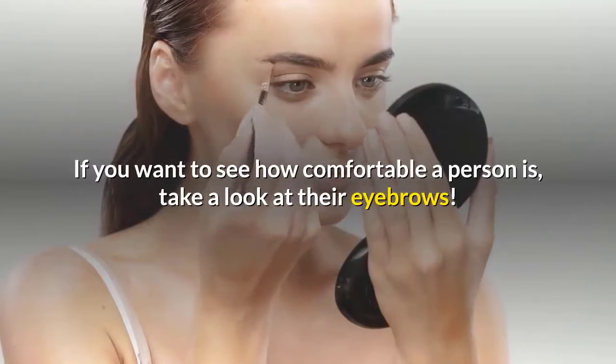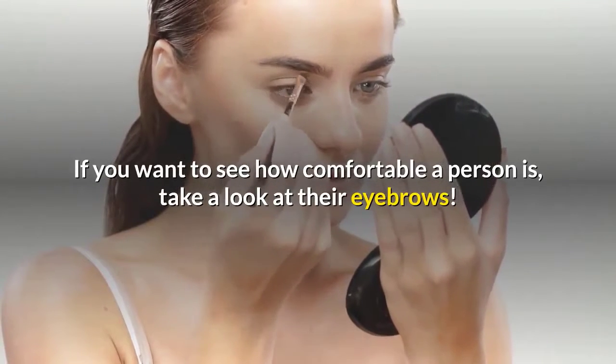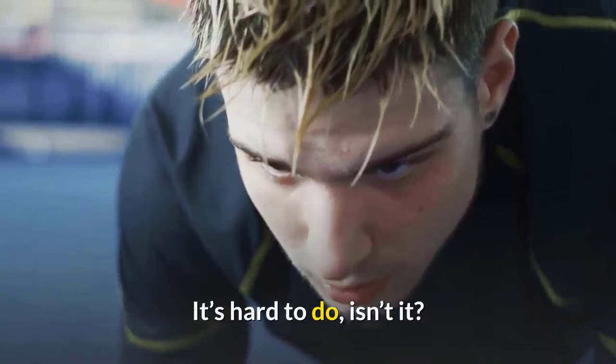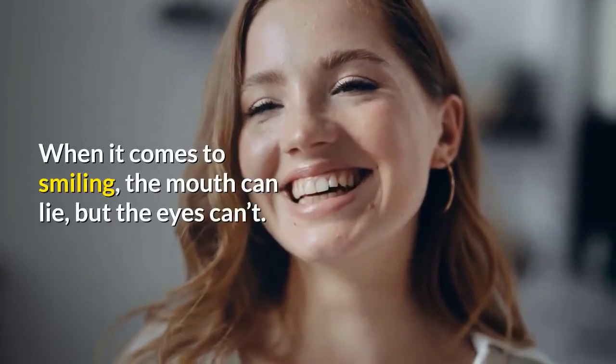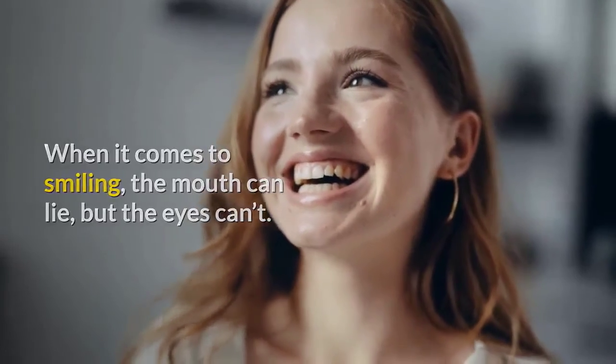Number two: eyebrows. If you want to see how comfortable a person is, take a look at their eyebrows. It's hard to fake, isn't it?